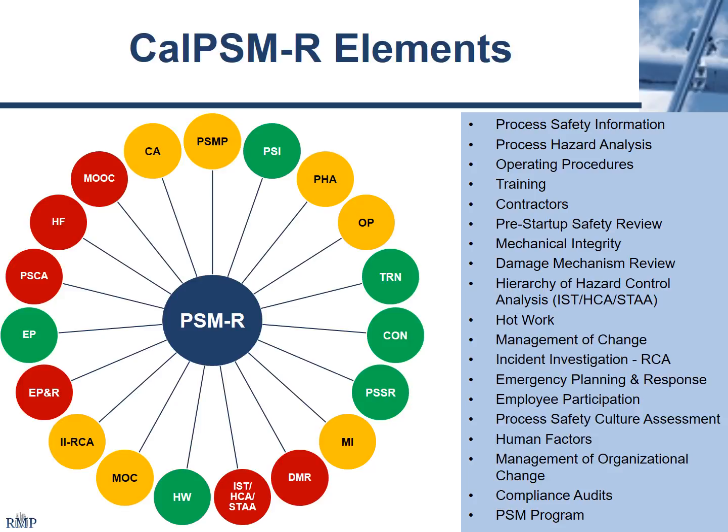Human factors I also put in red because there's a lot of potential for looking into things that haven't been regulated before with respect to employee hours, staffing levels, and a lot of other things. Management of organizational change overlaps with these two in that anytime you change the organization — whether you've got additional people on staff, additional training requirements, or somebody new coming in — you really should be looking at how the organization's changing as part of your management system. Human factors, management organizational change, and process safety culture assessment are all new elements.